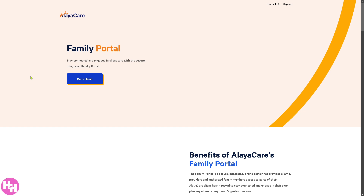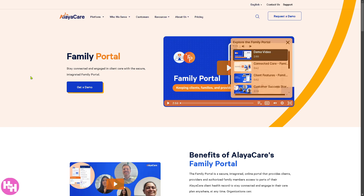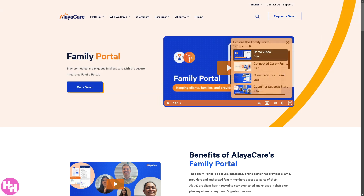The Family Portal is a secure online portal that allows family members to view real-time care updates about their loved ones, communicate with caregivers, schedule visits and manage appointments, and access billing and invoices — ensuring transparency and peace of mind for families.